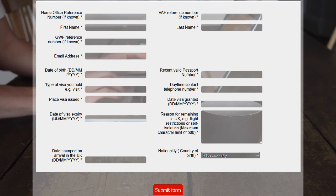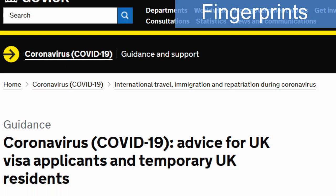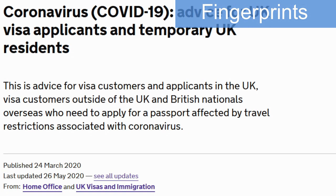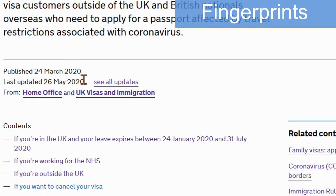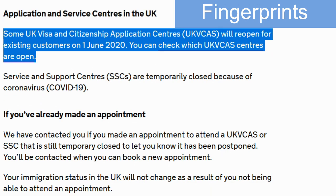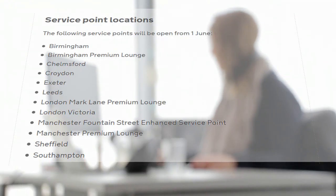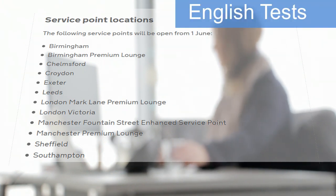The UK Home Office announcement made on the 26th of May 2020 lists the UK Visa and Citizenship Application Centres that will reopen for customers on the 1st of June 2020. This includes the Croydon office. The service will incorporate social distancing rules and other practical changes.